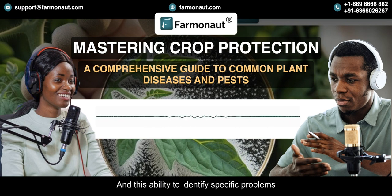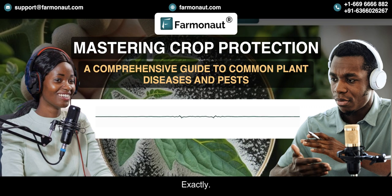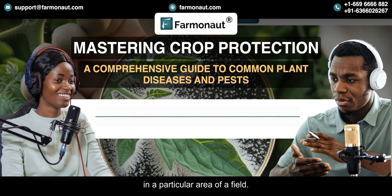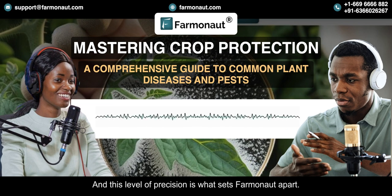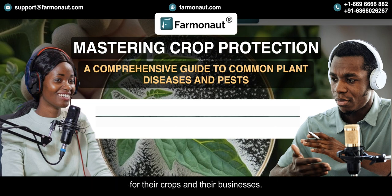This ability to identify specific problems is crucial for implementing effective treatments. It's not a one-size-fits-all approach, because different pests and diseases require different solutions. For example, if Farmanaut detects signs of nitrogen deficiency in a particular area of a field, the farmer can apply nitrogen fertilizer to that specific area rather than treating the entire field unnecessarily. It's all about precision and efficiency — good for the crops, good for the environment, and good for the farmer's bottom line.